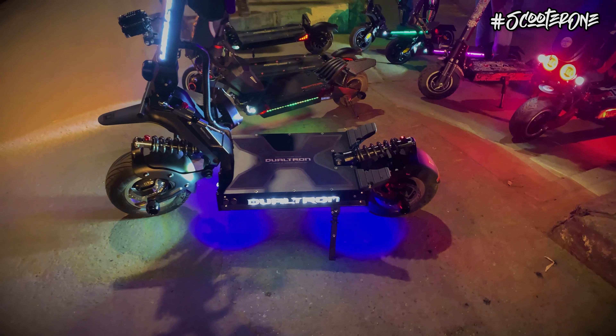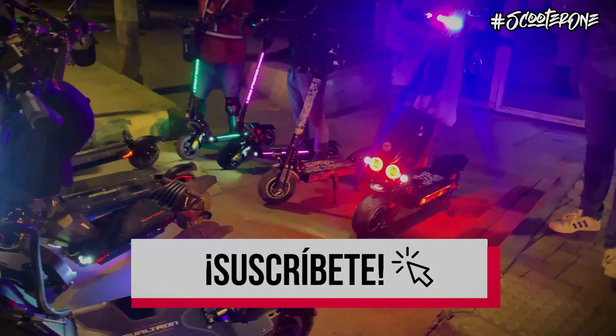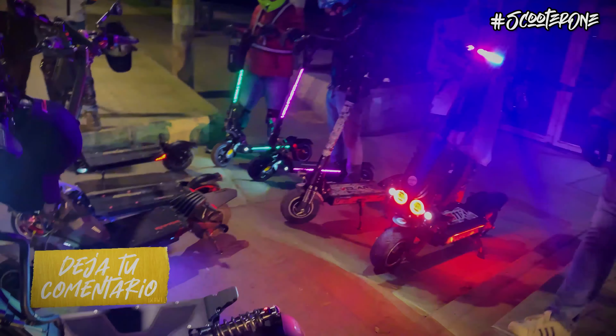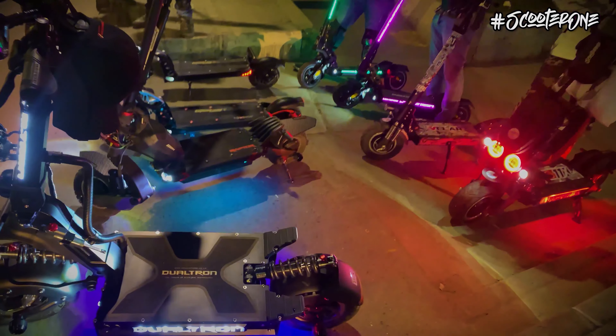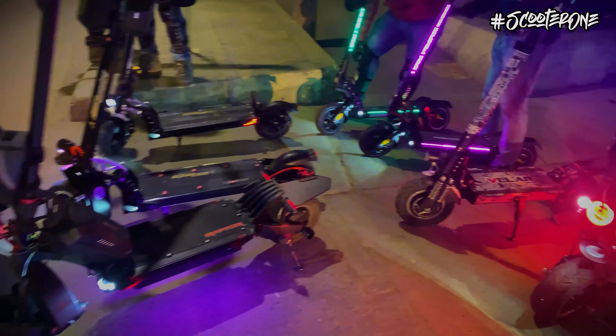Y eso sería todo por el video de hoy. Les agradecemos que se suscriban al canal para apoyar este contenido, que nos dejen en la caja de comentarios si desean conocer algo más de este modelo o de algún otro. Estén muy atentos ya que vienen varias sorpresas. ¡Hasta la próxima! ¡Suscríbete al canal!